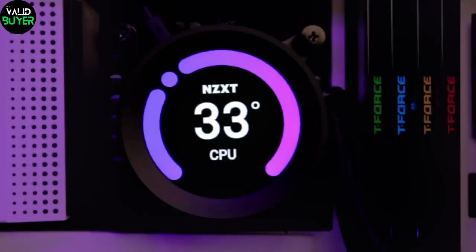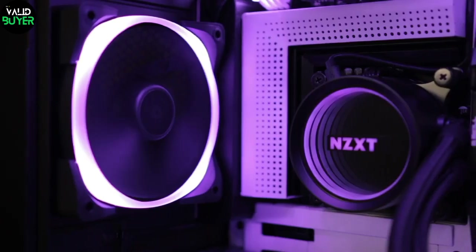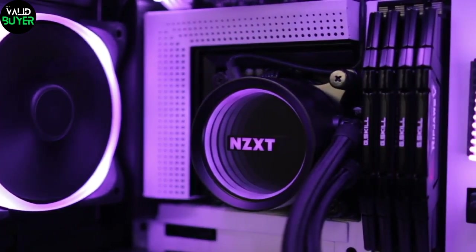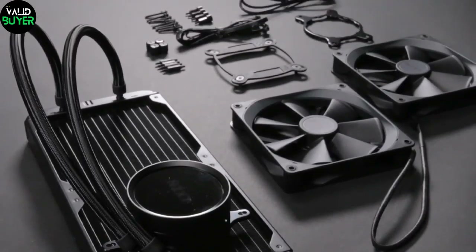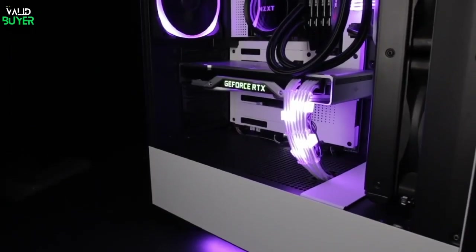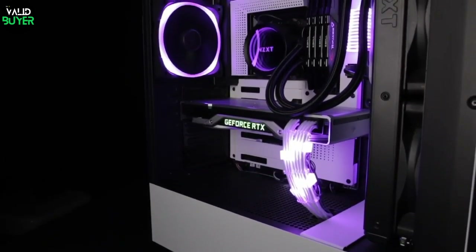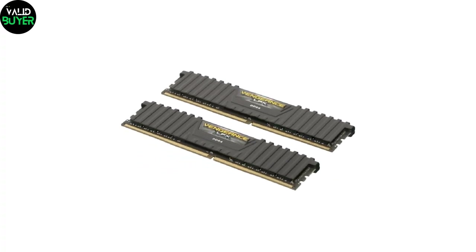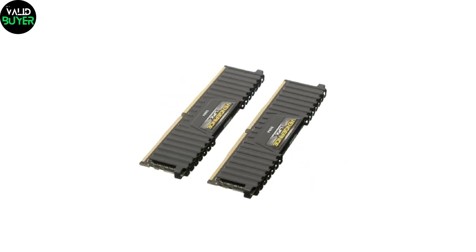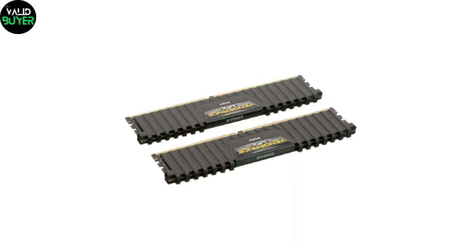We can't talk about gaming without mentioning performance. The NZXT Kraken X53 CPU liquid cooler is here to keep your rig running at optimal temperatures. The sleek design and efficient cooling technology make sure your hardware never breaks a sweat, no matter how intense the action gets. And speaking of hardware, upgrading your DDR4 RAM will boost your system's speed and responsiveness, giving you the edge in multitasking and memory-intensive games.